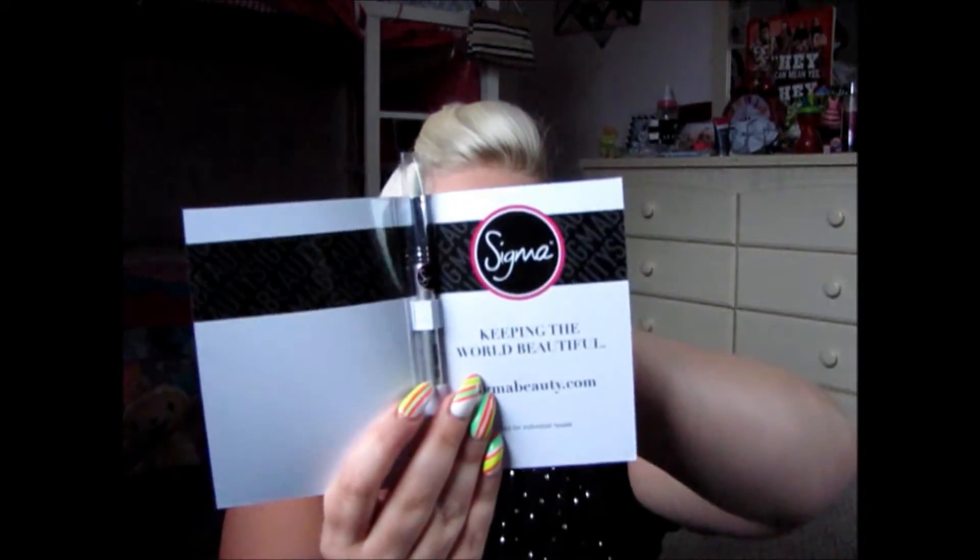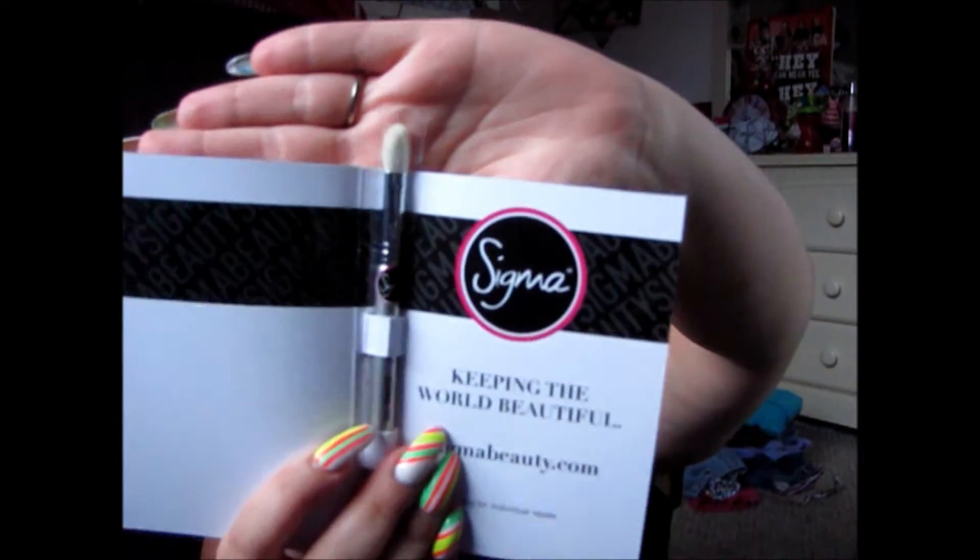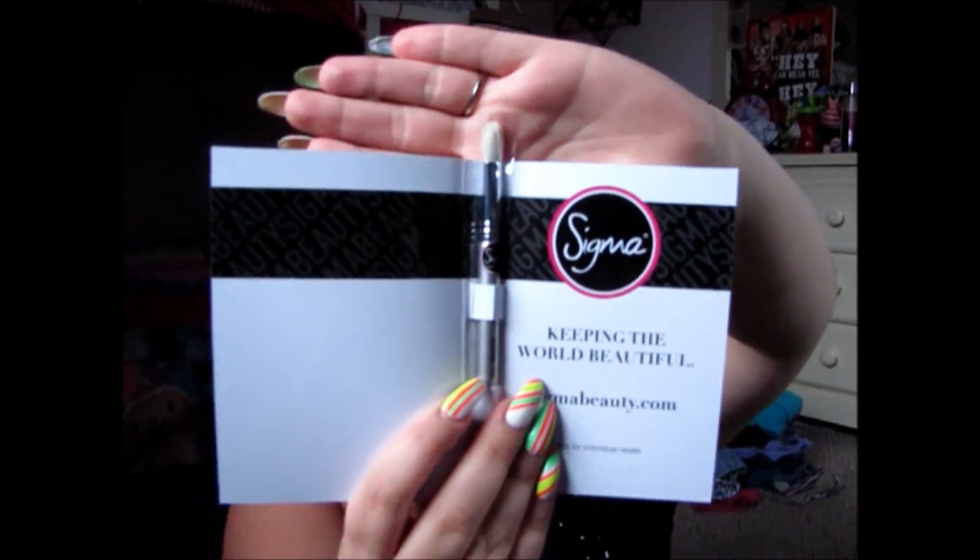There's one more thing in here. This I was excited about — it's a travel size brush: Enjoy a Gorgeous Gift Travel Size Brush. This is the Keeping the World Beautiful Blending E25. I still have it in the plastic, but here is what that looks like. I don't know anything about Sigma brushes other than everyone has them. They look absolutely gorgeous and I want all of them. Hopefully with this discount, once I get some more money, I will be able to purchase more.